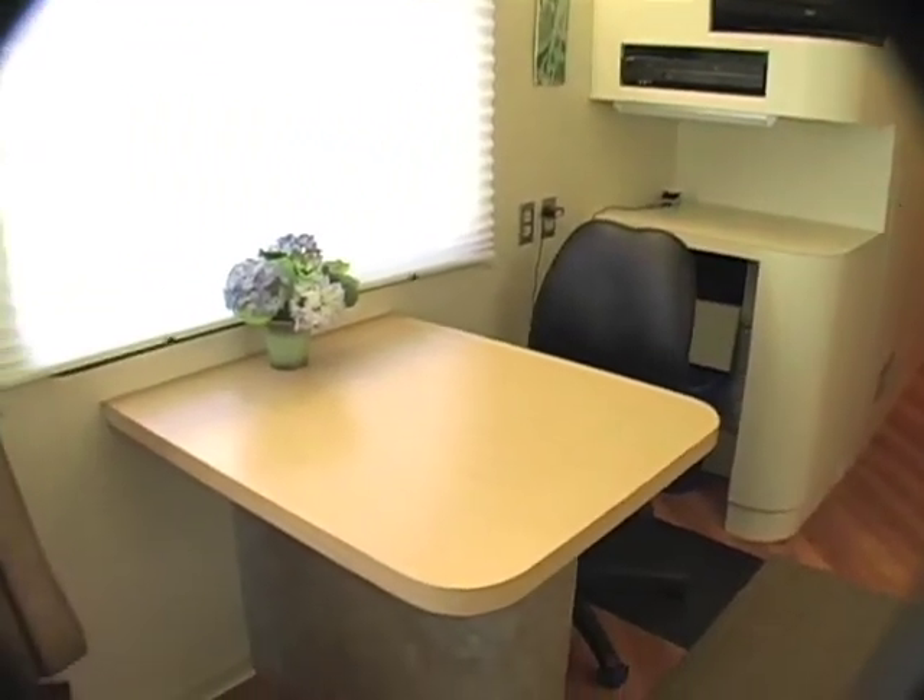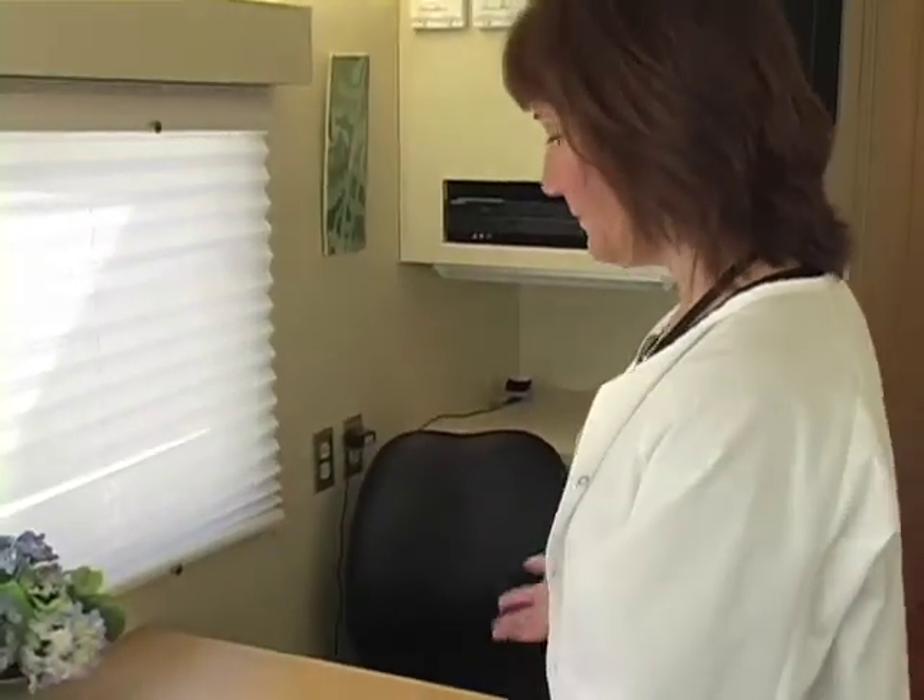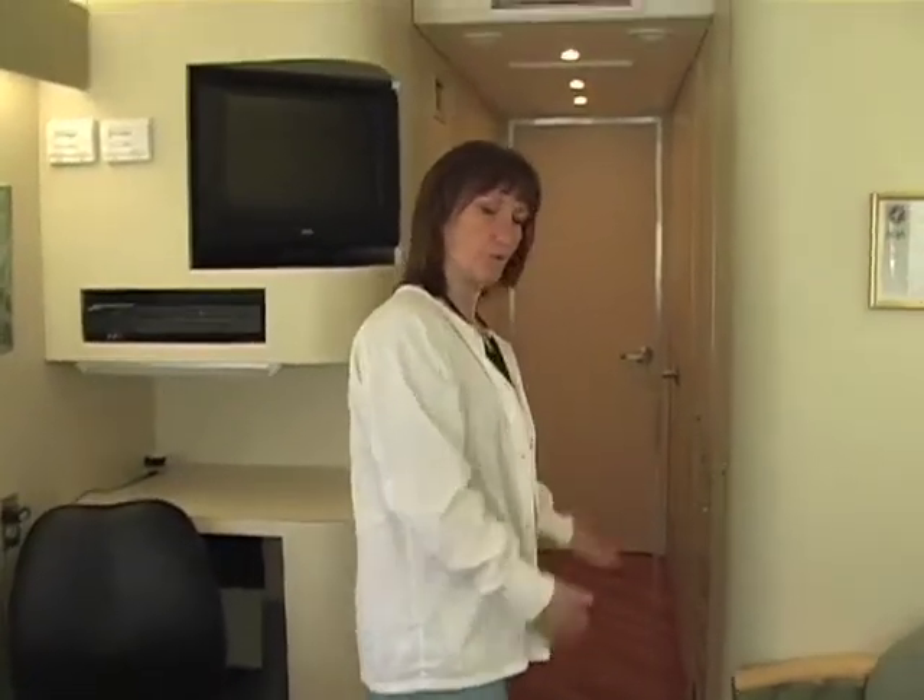We've been going to Raymond and Newmarket and Hampton — those are our three off-sites right now. So when you come in, you sit here and do a little bit of paperwork. You sign a couple of papers, and then if you come down here, I'll show you where you get changed.